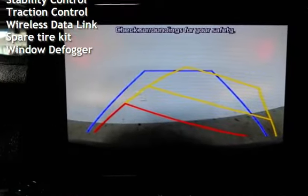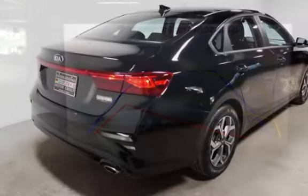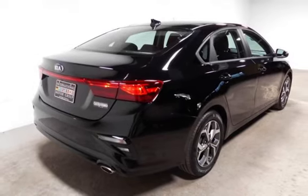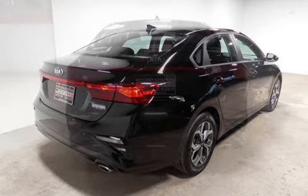Digital odometer, external temperature display, child seat anchors, power door locks, stability control, traction control, wireless data link, spare tire kit, and window defogger.